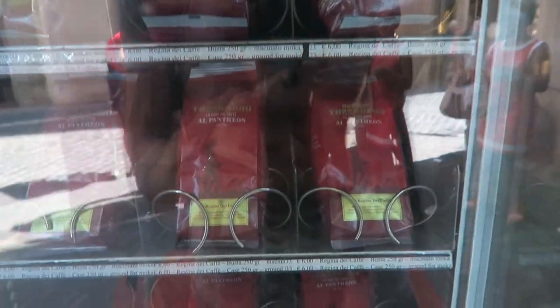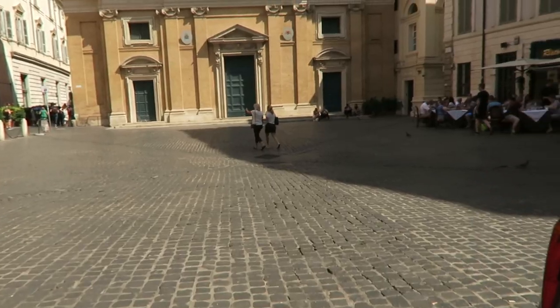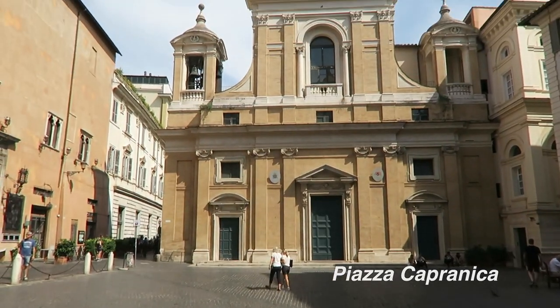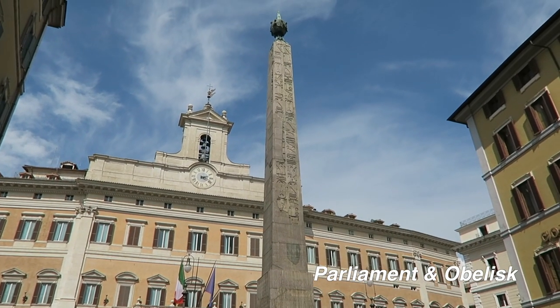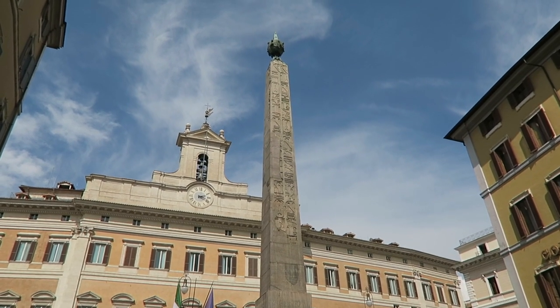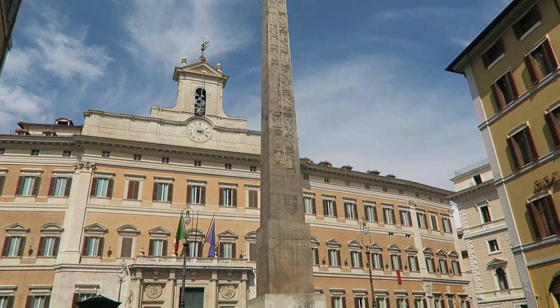Look at this - they've got coffee beans in a vending machine. We're now at Piazza Copernica. This is the Italian parliament. And this thing here is called an obelisk - it's actually Egyptian from the 6th century BC.